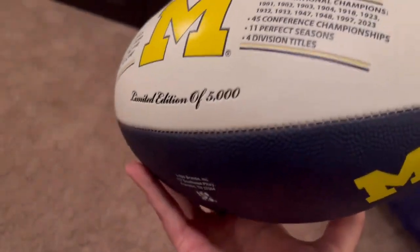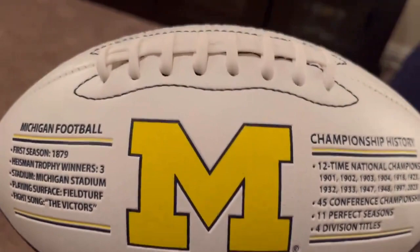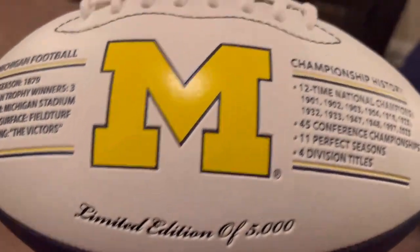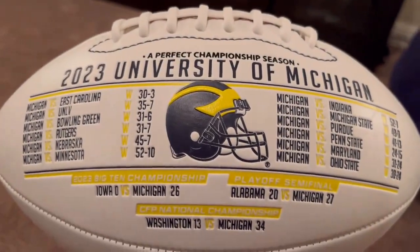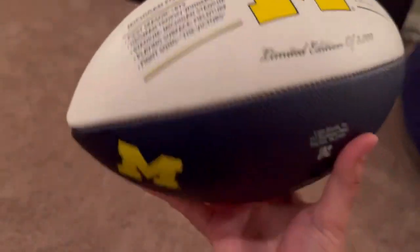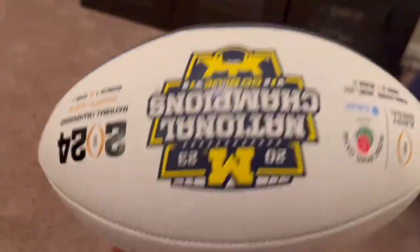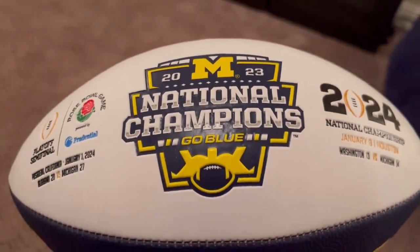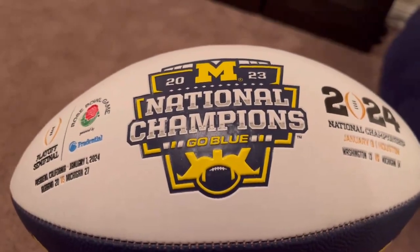This thing's going up on the mantle. If you ordered one, it should be showing up at your place as well. I think there are still some left — there were 5,000 made. I was talking to the people at Neko Sports and I believe there are still some available. I'll drop a link below. This is my attempt at an unboxing video — holler my way if you've got any questions. Thank you.